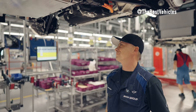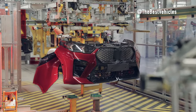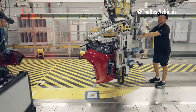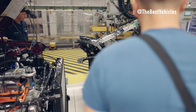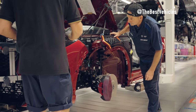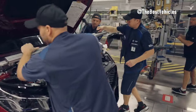Seat Installation. The seats are installed into the car cabin with meticulousness and precision, adjusted to ensure comfort and convenience for the driver and passengers. Screws and glue are used to ensure the seat sits firmly on the cabin floor. The important dashboard with control devices such as the touch screen, steering wheel and gear lever is installed precisely into the car cabin. Technicians ensure that the dashboard functions properly and is ready for use by the driver.